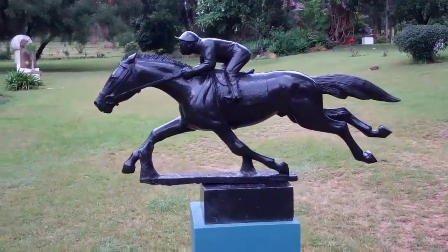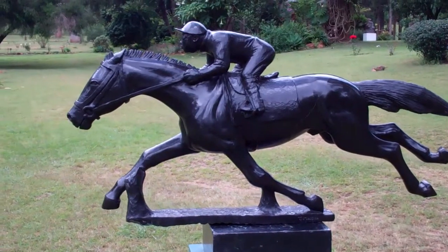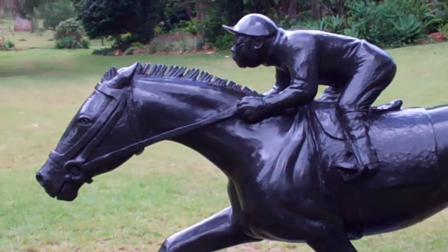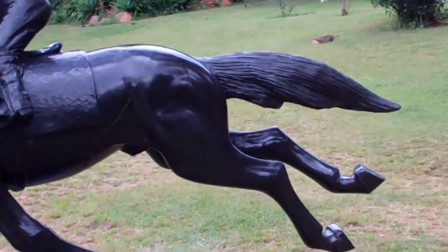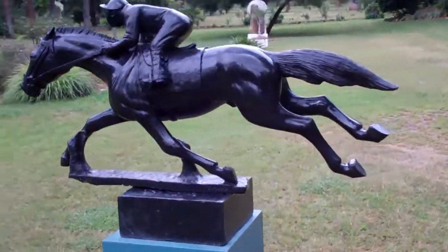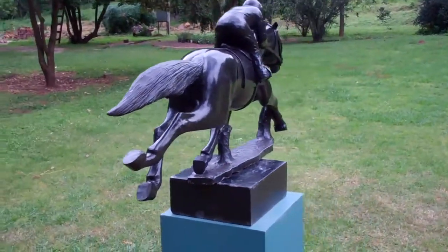Here we have a piece by Tarai Maesiri. Tarai is one of the preeminent fine art sculptors in Zimbabwe, and you can see from this piece tremendous detail. This piece is made from black serpentine, a very hard stone. It won't scratch easily and can be left outdoors.